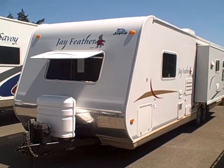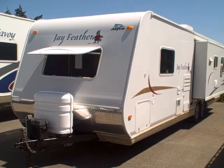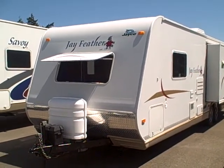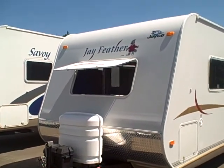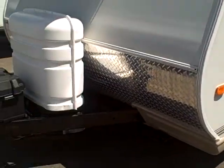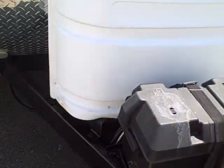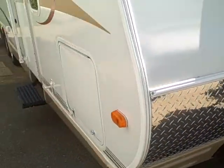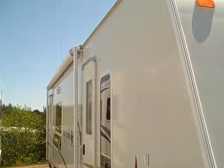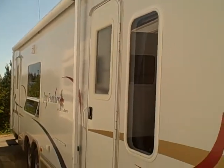Hi, this is Bob with Gibbs RV. Today we're looking at a 2006 Jayco J-Feather Ultra Light travel trailer with slide-out, model 29N. It's a laminated fiberglass exterior with a diamond shield in the front, stabilizer jacks on all four corners, battery box up front, LP tank cover down the side, no delamination, and a big awning. It's a double door configuration with a door in the back and a door up front in the bedroom.